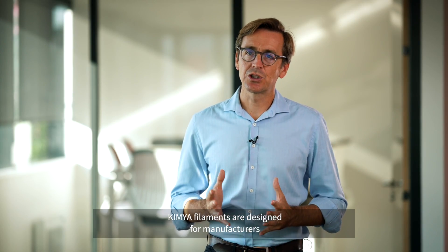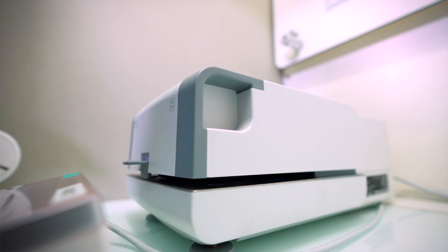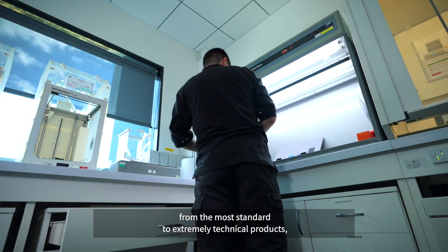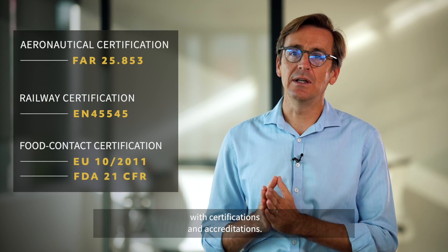Kimya filaments are designed for manufacturers who are looking for quality and performance. We sell a range of filaments, from the most standard to extremely technical products, with certifications and accreditations.